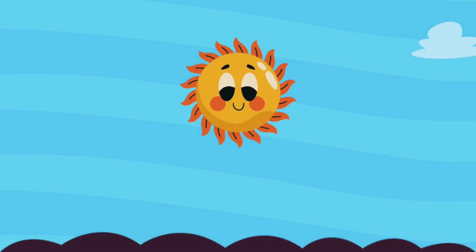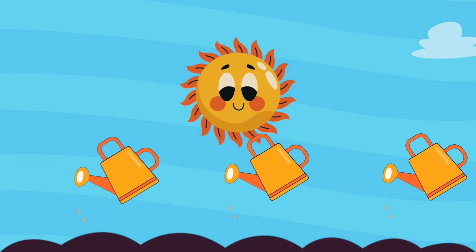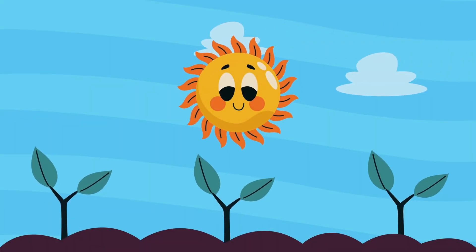What's gardening? Well that's when you place some seeds in dirt, you water them, put them in the sunlight, and watch them grow into pretty flowers.